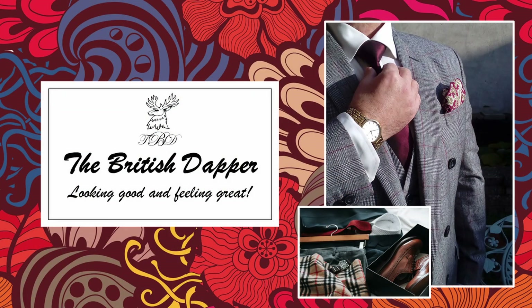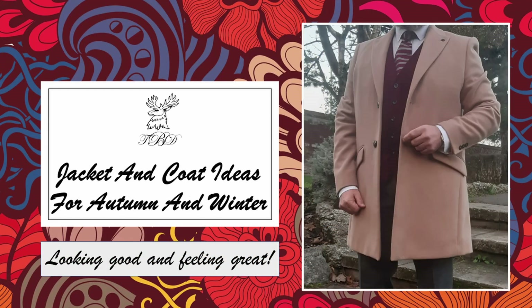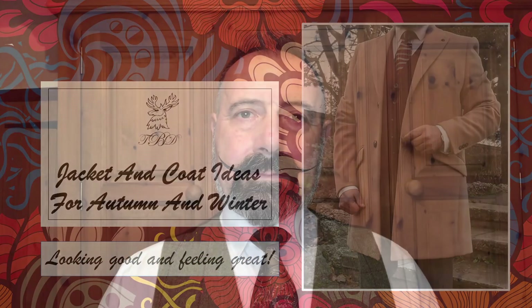Hello and welcome to the British Dapper. Today we're looking at jacket and coat ideas for autumn and winter. In springtime and summer there's not much requirement to wear jackets and coats, but in early spring and more importantly in autumn going into winter, those periods are not conducive to just wearing a jumper or a shirt — we need something a little bit more substantial.